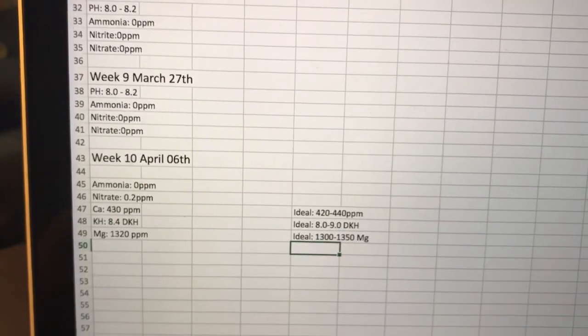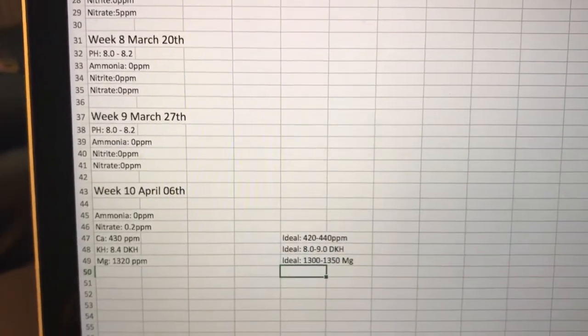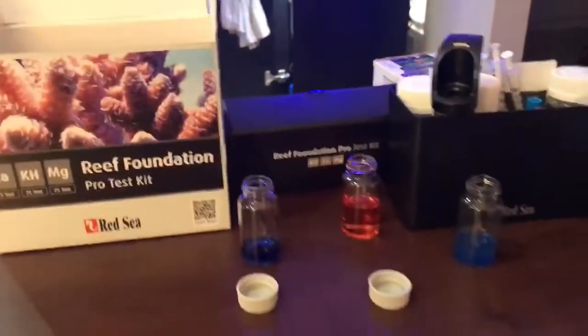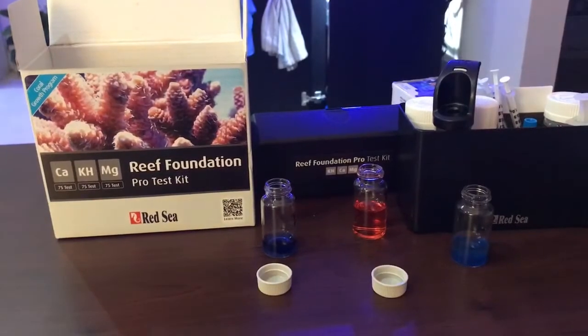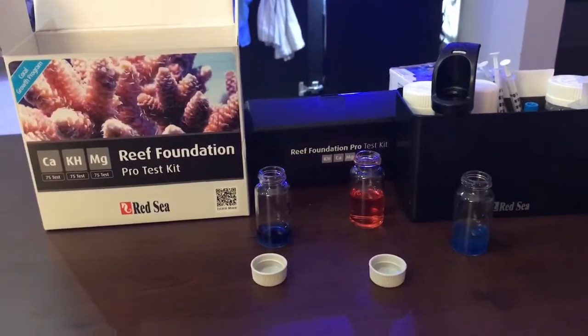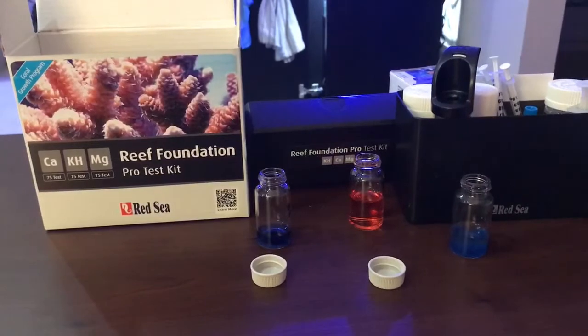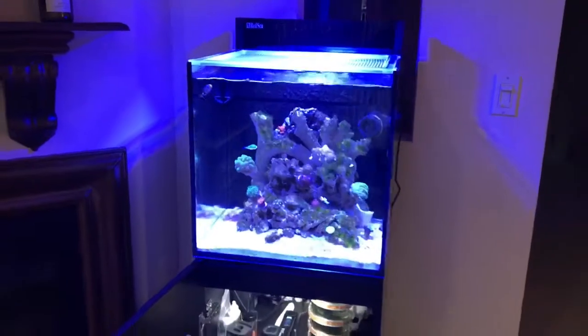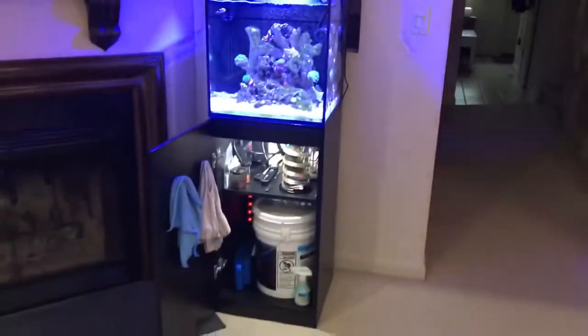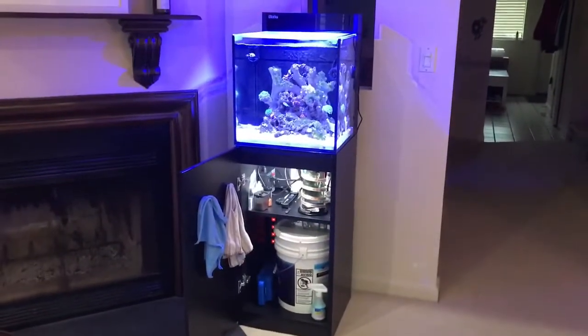Right now I have new features to show you. Before showing the aquarium, I want to show you my Red Sea Reef Foundation Pro test kit — with this I can test calcium, KH, and magnesium. Some people asked me why I don't show my face on the videos — well, here I am. So here is the Red Sea Max Nano; I'll take space to show everything, the cabinet and the aquarium.